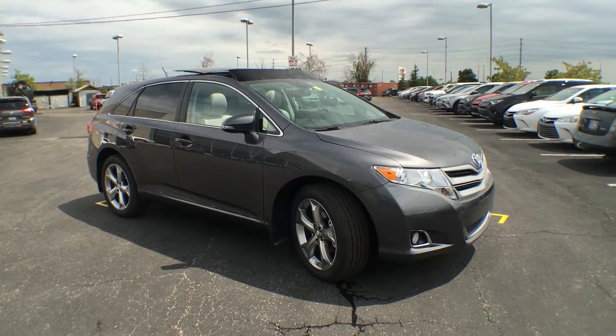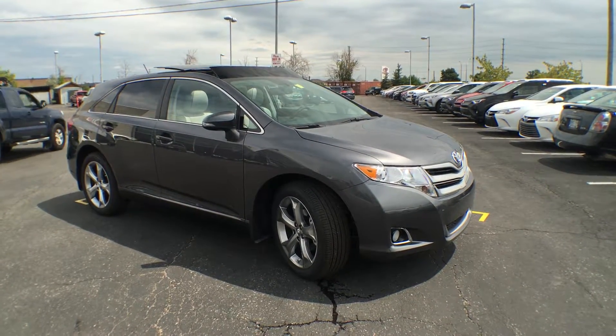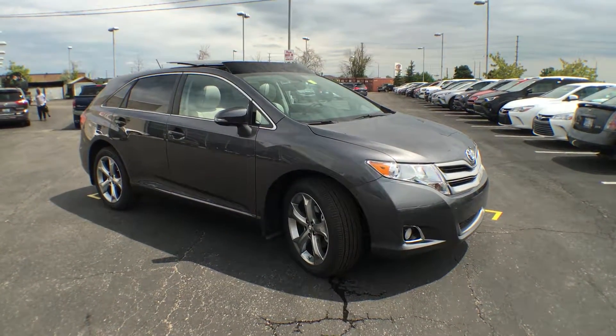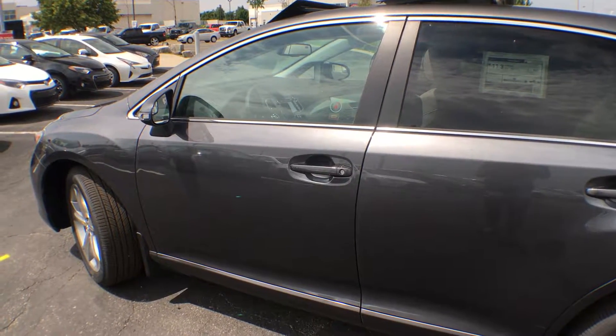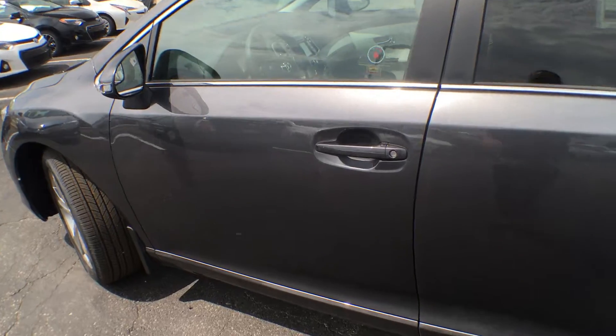So there you have it — the 2016 V6 Venza all-wheel drive XLE in magnetic gray metallic. This beautiful Venza does have keyless entry, so simply click unlock on your key fob and it's going to allow you right into the vehicle.